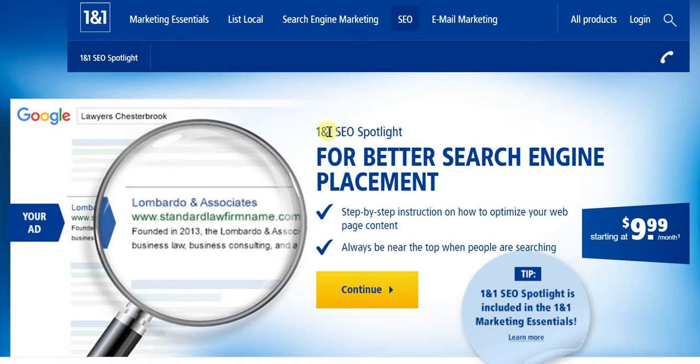Choose to go in for 1&1 SEO Spotlight. Towards that end, what I've done is I've provided the direct link to this very page in the description of this video. So, clicking on that will take you straight away to this page where you can quickly opt for 1&1 SEO Spotlight.